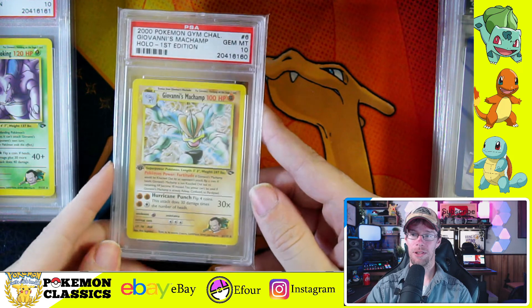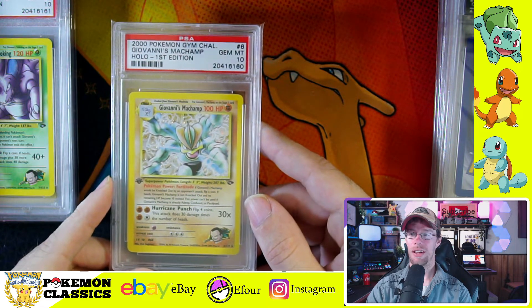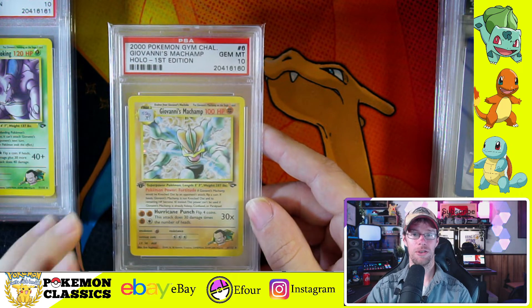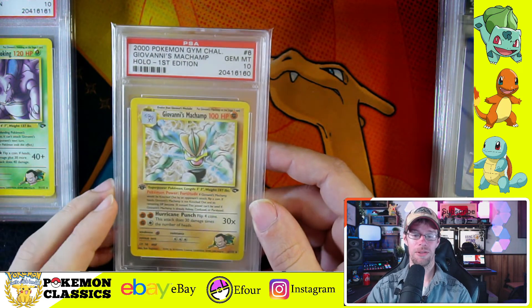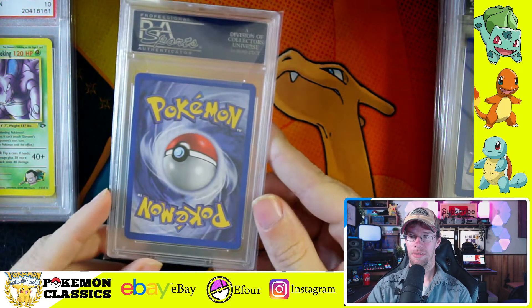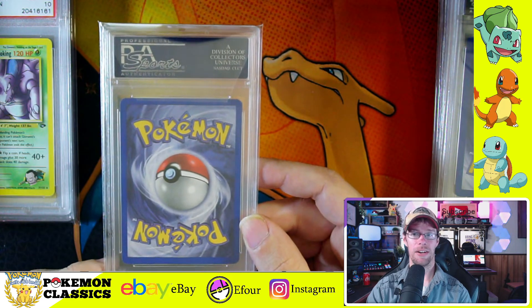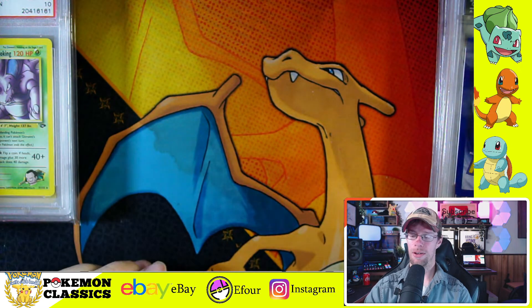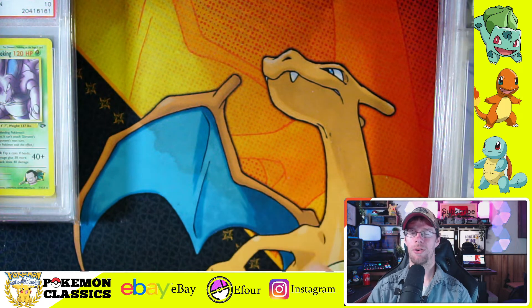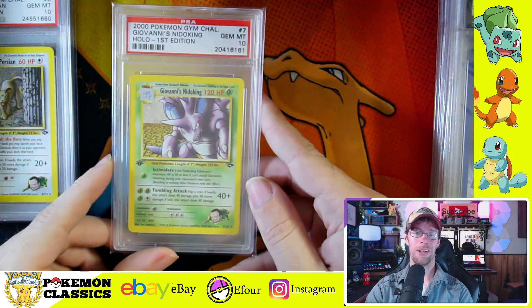Continuing with Giovanni, we have Giovanni's Machamp. I really like the artwork on the Gym Challenge set. The characters in the cards are so aggressive — a lot of them are in attack stance, especially Machamp here; he's just jumping right off the card at you. By the way, these perfect fit sleeves are my number one recommendation for PSA cards, because you can barely tell it's in a sleeve. Check those out on eBay — I believe it was a fellow member of the E4 forum that actually produces and sells those sleeves.